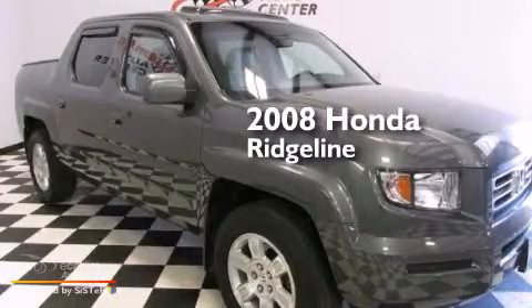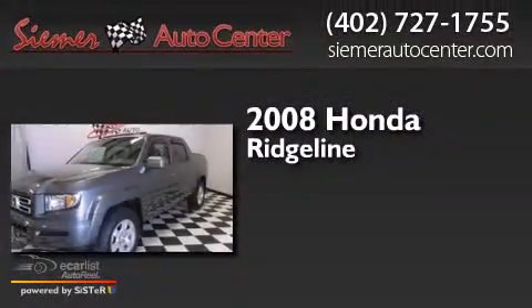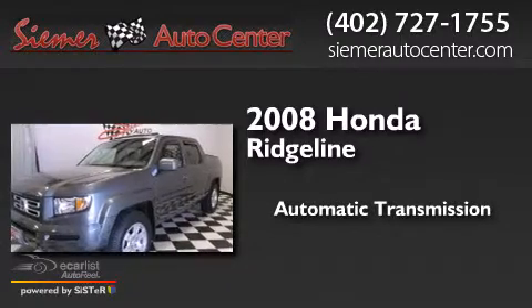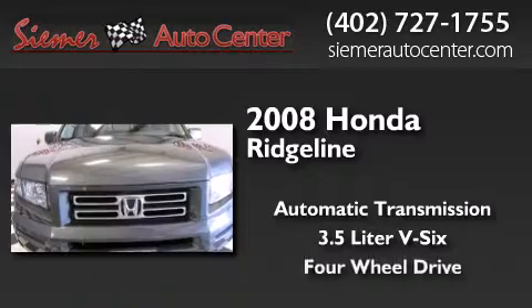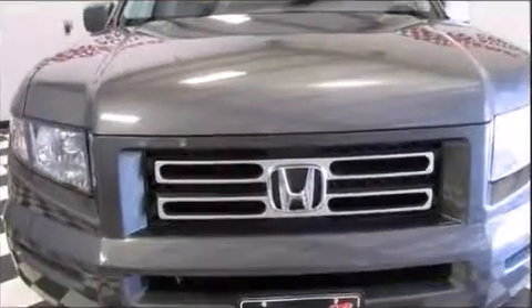This is a 2008 Honda Ridgeline. This truck has an automatic transmission, a 3.5-liter V6, and the added capability of four-wheel drive.